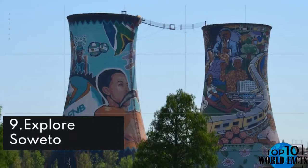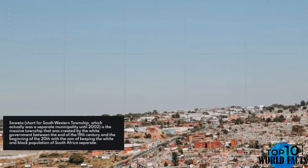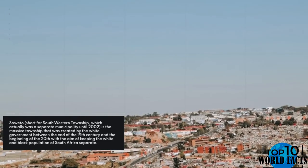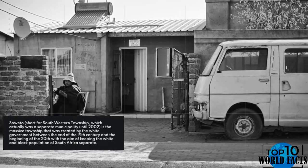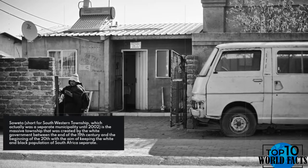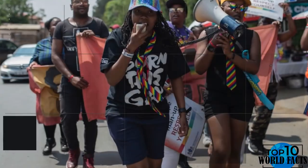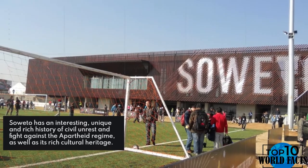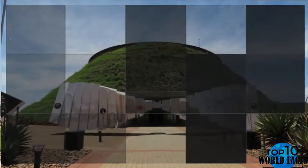Number 9: Explore Soweto. Soweto, short for South Western Township, was actually a separate municipality until 2002. It is the massive township that was created by the white government between the end of the 19th century and the beginning of the 20th, with the aim of keeping the white and black population of South Africa separate. Soweto has an interesting, unique, and rich history of civil unrest and fight against the apartheid regime, as well as a rich cultural heritage.